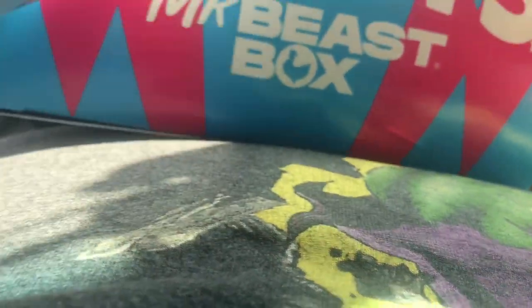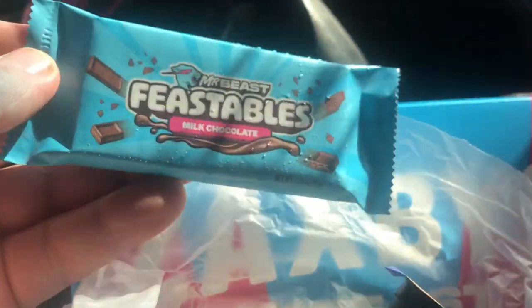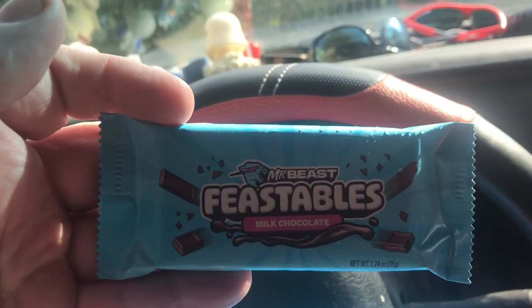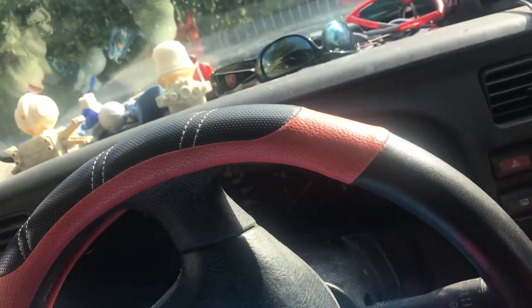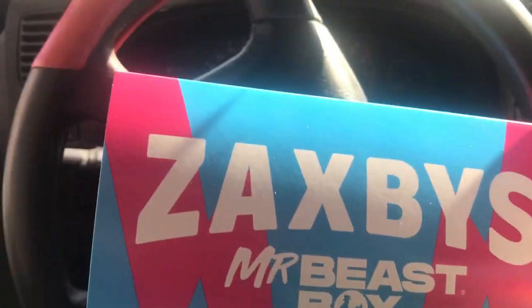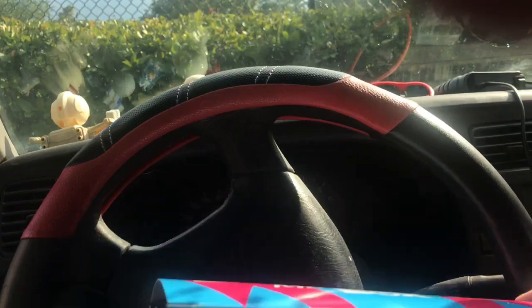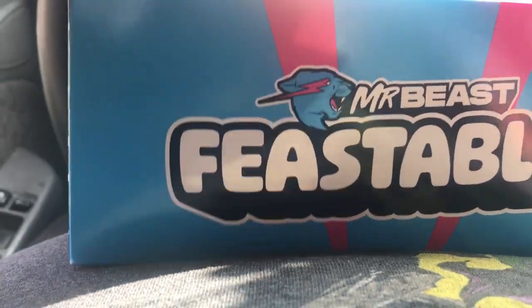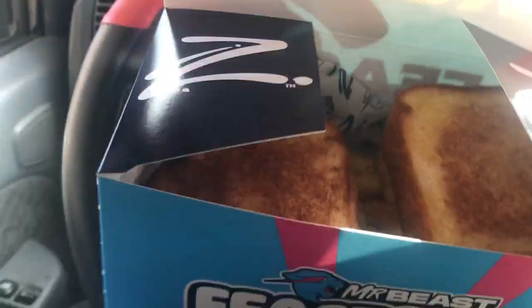They put the Mr. Beast bar down in here because it's extremely hot. There's Mr. Beast's small Feastables. Let's go ahead and stick that there — and it's like a refrigerator. I gotta do this one-handed. Cool Mr. Beast box. Let's open that.